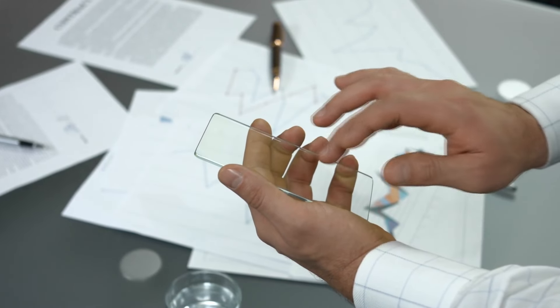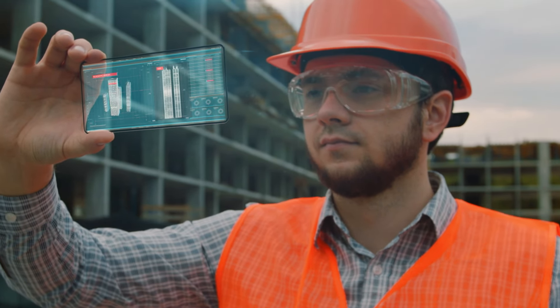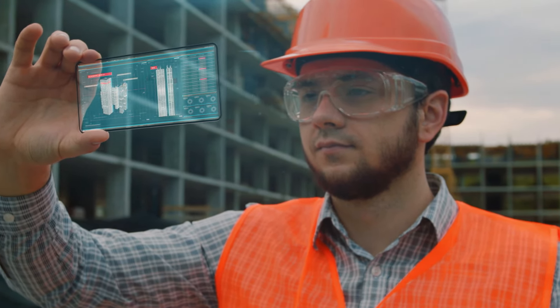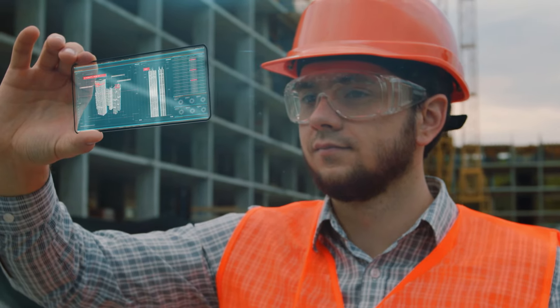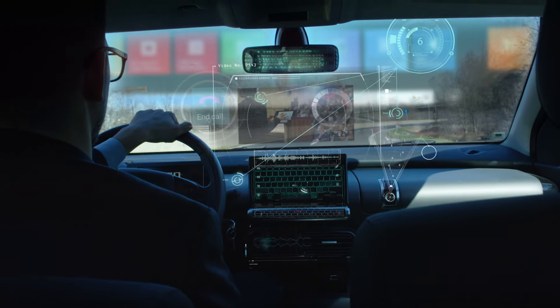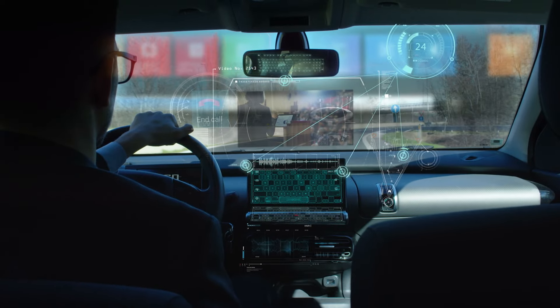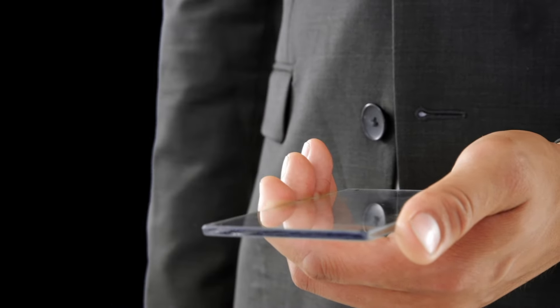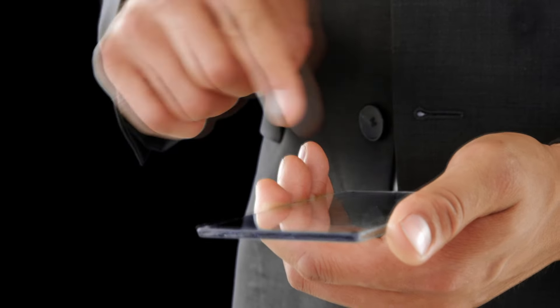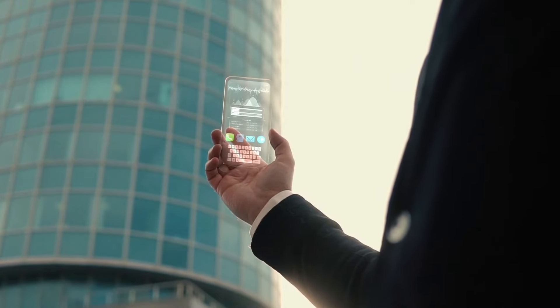Apart from looking cool, it'll make it far easier to incorporate augmented reality and will allow the handset to be used in completely different ways. Imagine being able to put your phone on the windscreen of a car and get a heads-up display that could point out potential hazards on the road and keep track of all the signs that you pass. It also makes it far easier to frame your photos without relying solely on the image being replicated from the camera, and will make handsets feel much more futuristic. This technology isn't expected to be available for a few years yet, but when it's viable, it'll surely be used on all of the manufacturer's flagship models.